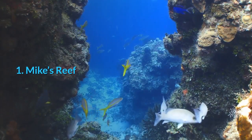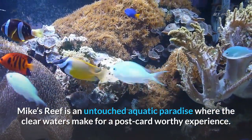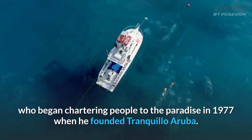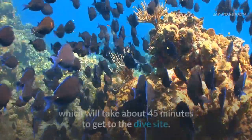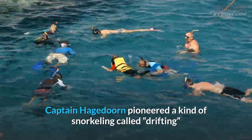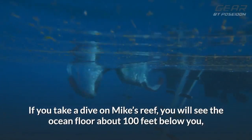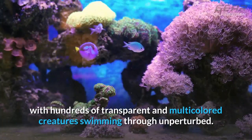1. Mike's Reef. Mike's Reef is an untouched aquatic paradise where the clear waters make for a postcard-worthy experience. The reef was made popular by Captain Mike Hagedorn, who began chartering people to the paradise in 1977 when he founded Tranquilo Aruba. To get to the reef, you will need to charter a boat from Oranjestad, which will take about 45 minutes to get to the dive site. Captain Hagedorn pioneered a kind of snorkeling called drifting, where divers do not have to use their fins for movement as the current propels them along. If you take a dive on Mike's Reef, you will see the ocean floor about 100 feet below you, with hundreds of transparent and multicolored creatures swimming through unperturbed.